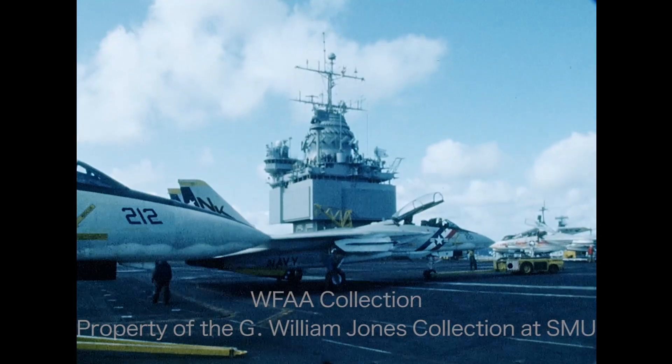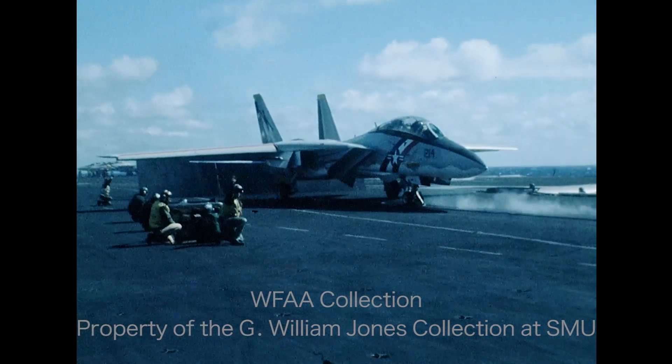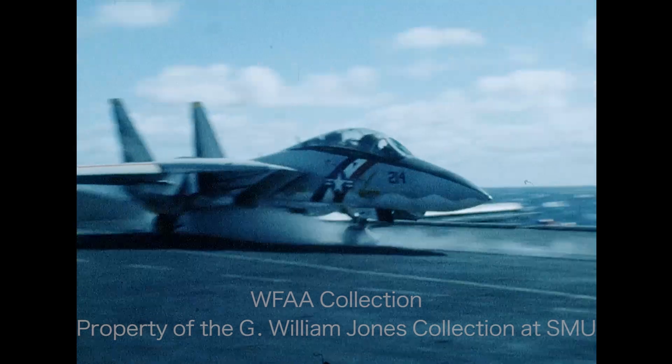The Enterprise is one of 14 attack carriers, but two of them are being dropped from the fleet this year. Some members of Congress argue nine carriers would be sufficient, while the Navy says that would be dangerous.